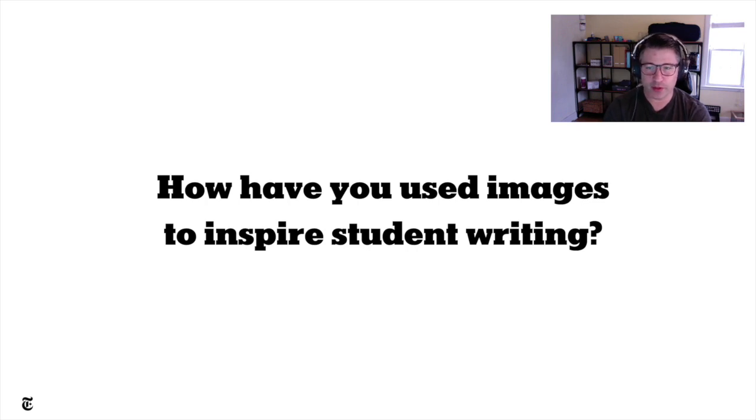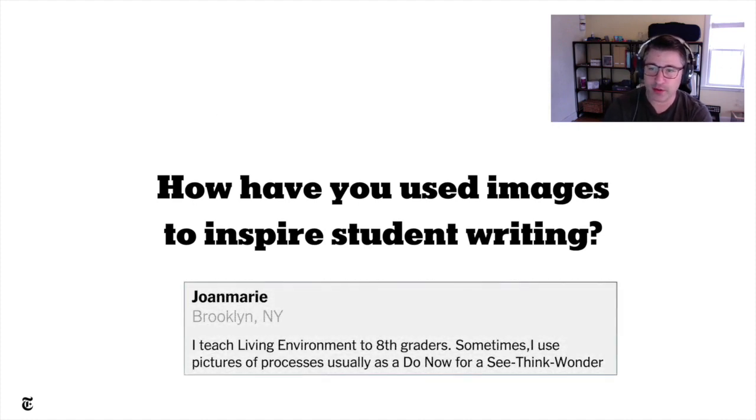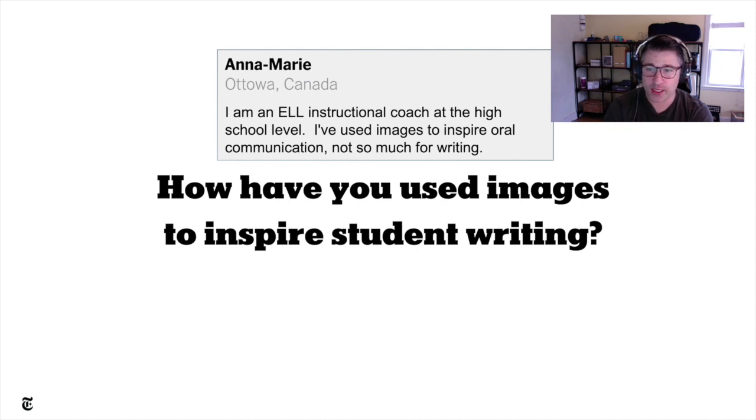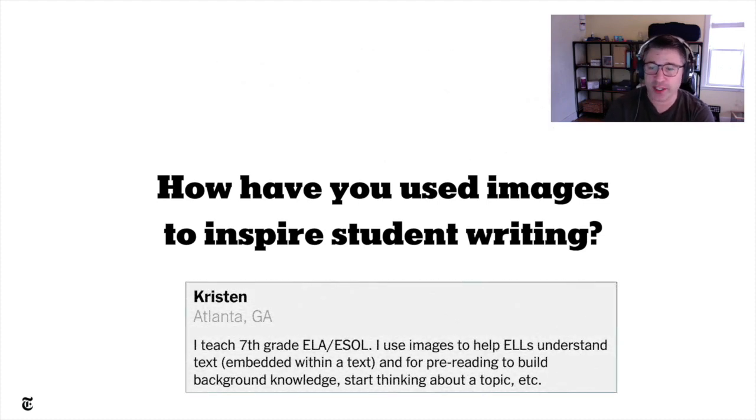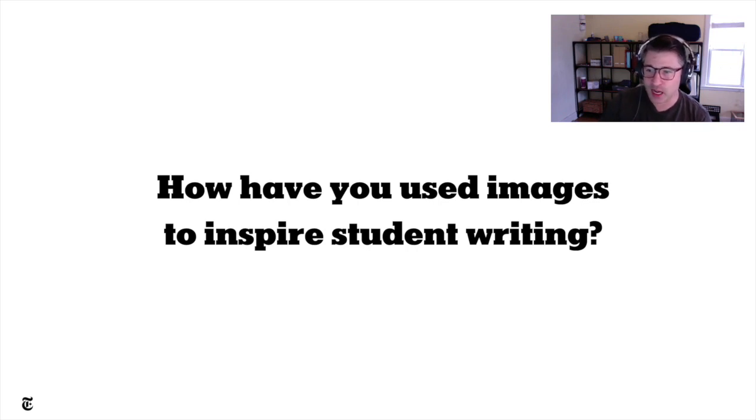Let's take a look and see how some folks responded. Sylvia from Italy uses images to boost student language competence. Joan Marie is an eighth grade living environment teacher and uses pictures of processes as a do-now for a see-think-wonder. Anne Marie is a high school EL instructor from Ottawa, Canada and uses images to inspire oral communication. Kristin in Atlanta, a seventh grade ELA/ESOL teacher, uses images to help ELs understand text and for pre-reading to build background knowledge. Kate, an adult ESL teacher from New Jersey, uses art to spark conversations. Other teachers talked about using images for reflective writing or to inspire student writing in general, and we're going to be discussing some of those examples today.